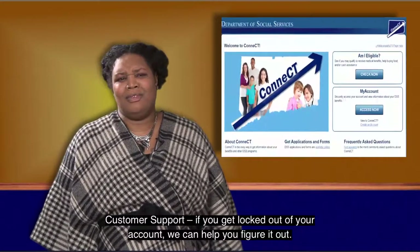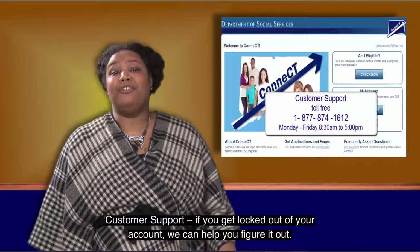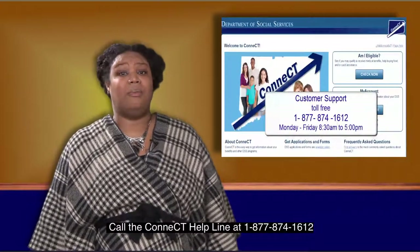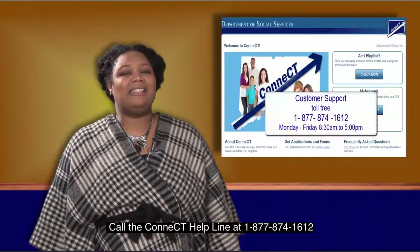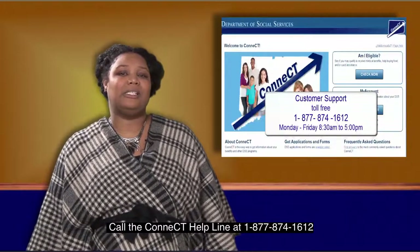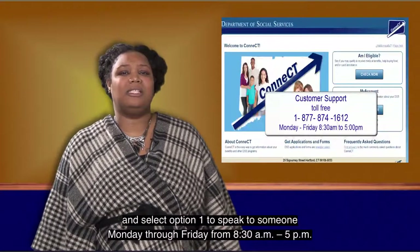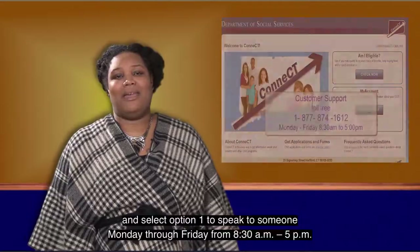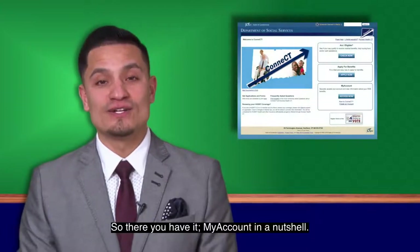If you get locked out of your account, we can help you figure it out. Call the Connect Helpline at 1-877-874-1612 and select Option 1 to speak with someone Monday through Friday, 8:30 a.m. to 5 p.m. So there you have it — My Account in a nutshell.